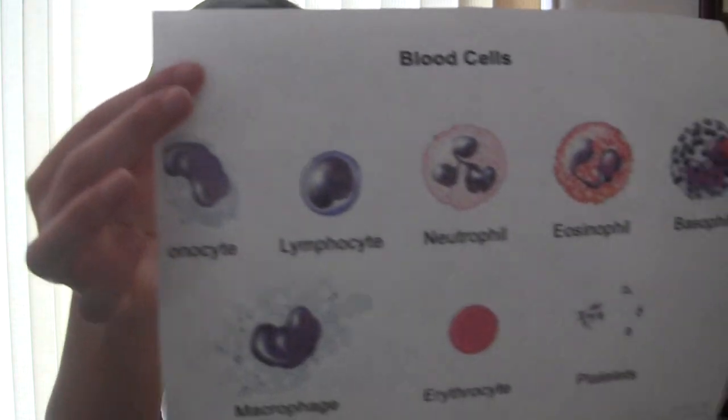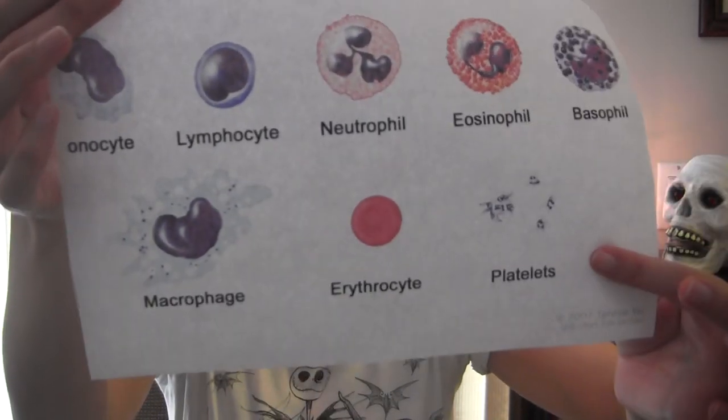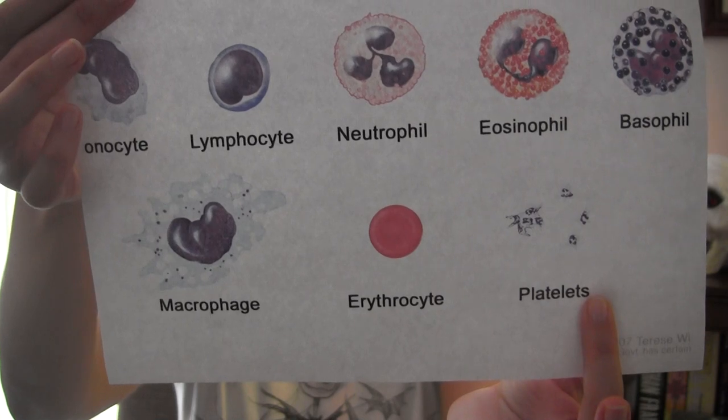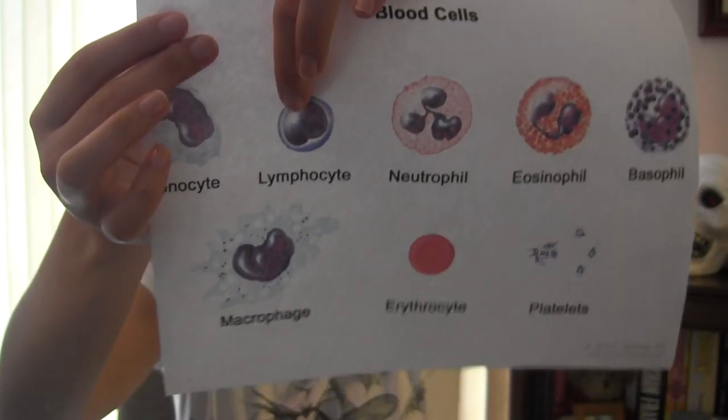This shows just some different blood cells. This is your typical red blood cell, your platelets. These are sent from your lymph nodes.